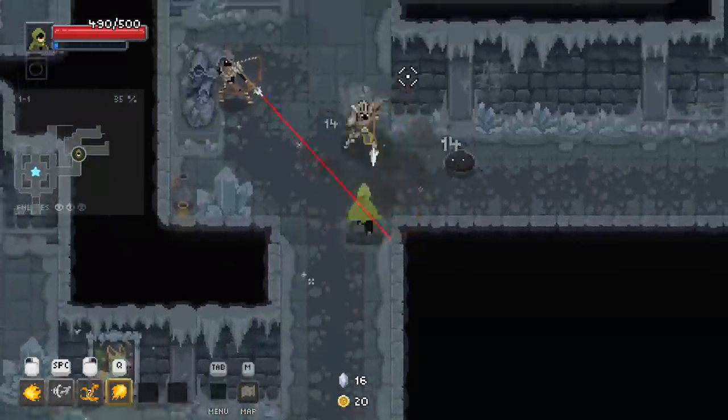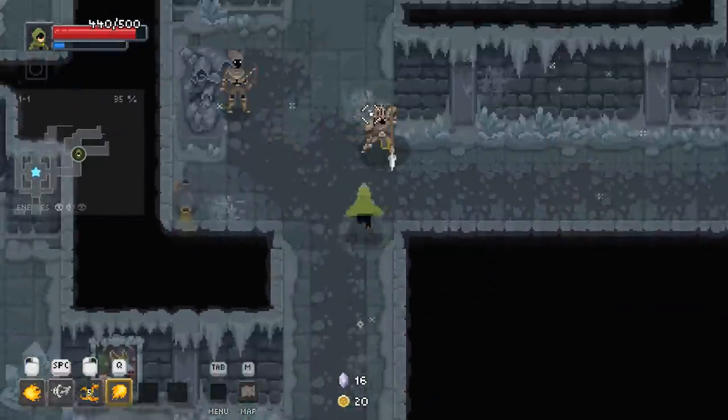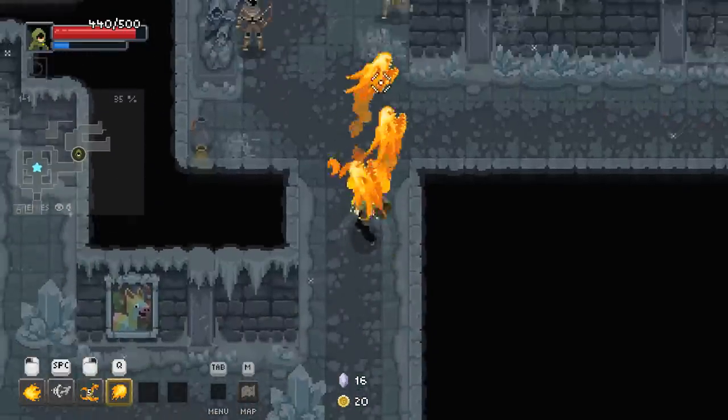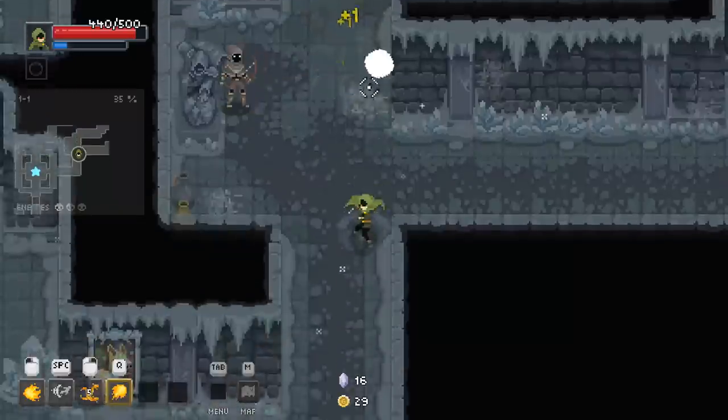So that guy's firing arrows at me. I thought I could dodge through the arrows — ow! I was wrong. Are you dead yet? Good lord. There we go — I need you to fall over right now.